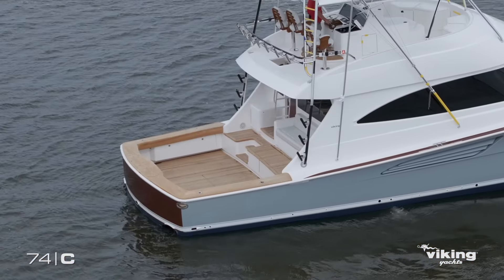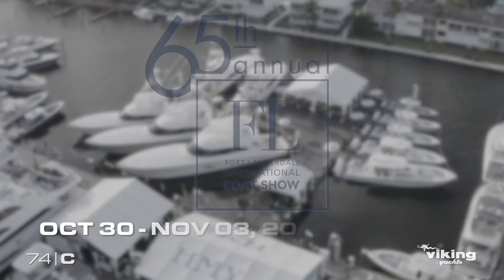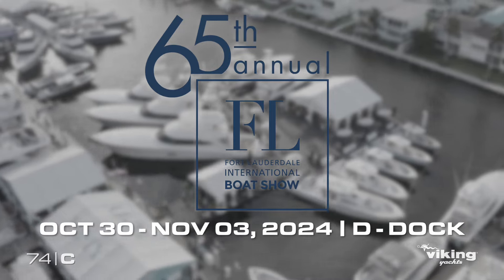Some of the many highlights include a dedicated rod and tackle room, a larger cockpit, and a restyled flybridge. I look forward to seeing everybody in Fort Lauderdale where we will debut this boat this month, and see why it will be the most successful boat ever built between 70 and 80 feet.